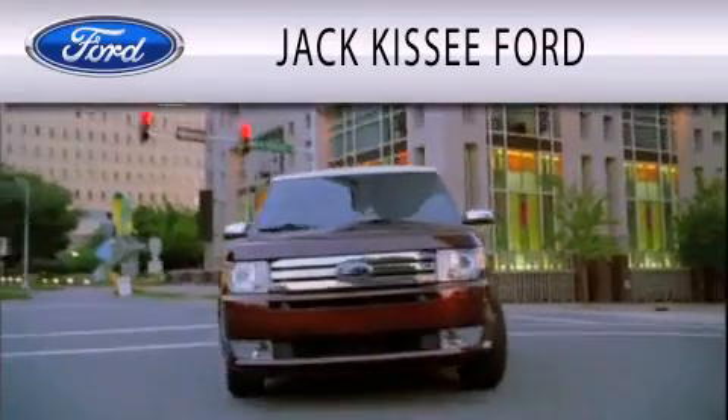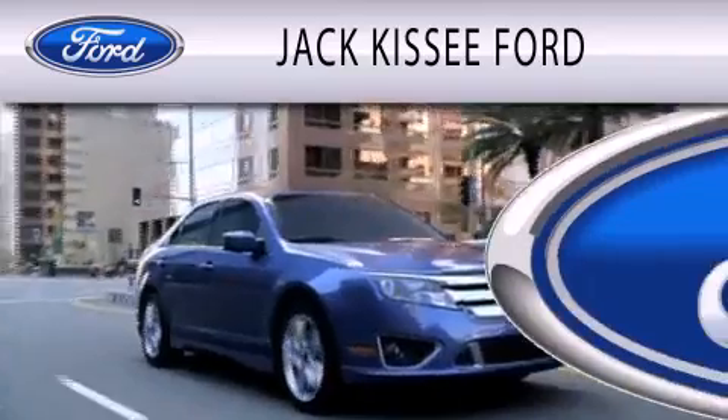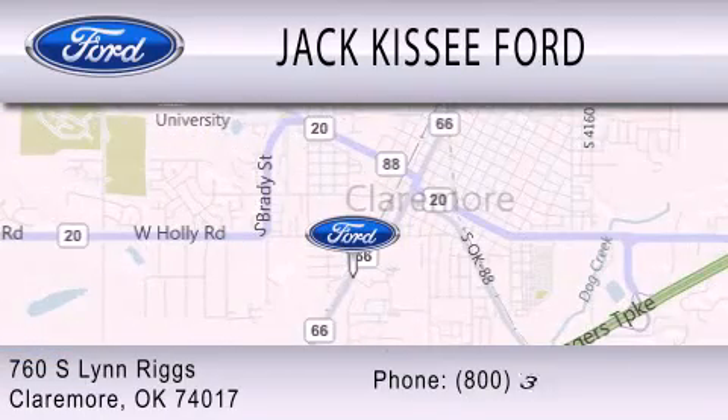Jack Kissee Ford is dedicated to doing everything possible to ensure that the experience you have selecting your vehicle is as pleasant as possible. We are located at 760 South Lynn Riggs in Claremore.